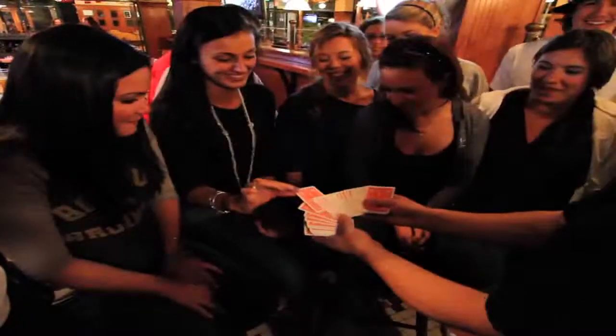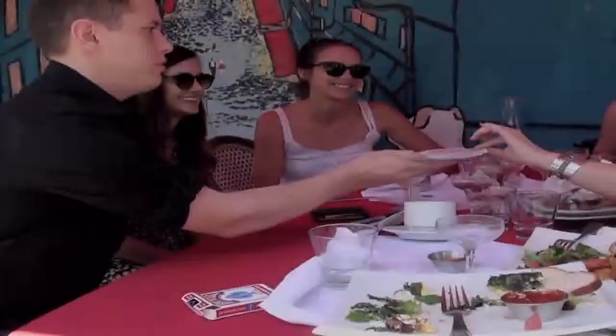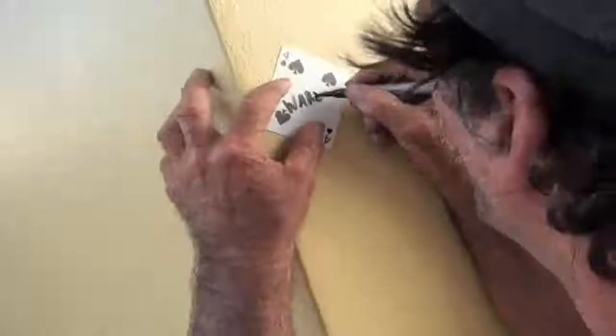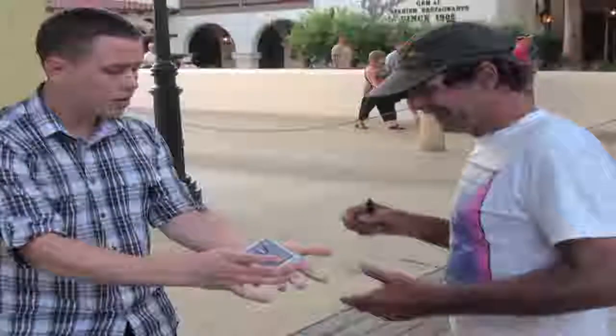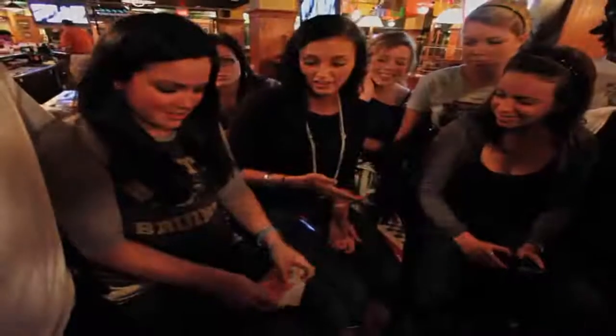The card is freely selected. It can be marked in any way. You get to hold onto the deck. Can I shuffle? Yeah, you can shuffle too. The deck can immediately be shuffled by anyone. You can borrow any wallet, and the card appears inside of it.